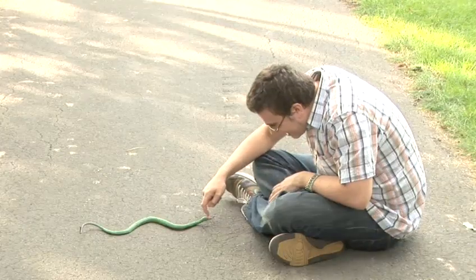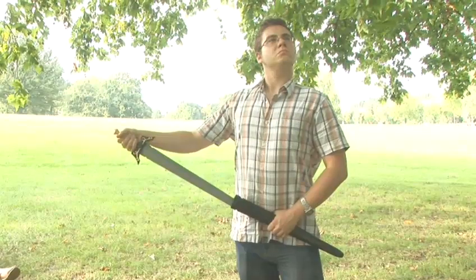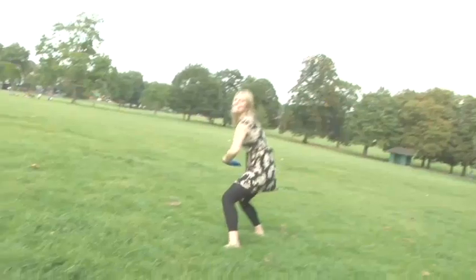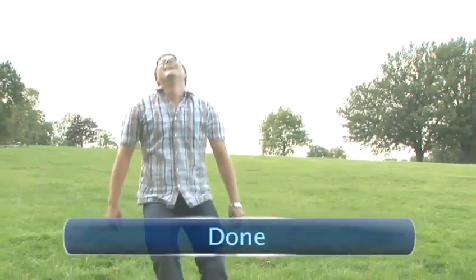Congratulations, you've tamed your trouser snake. Your love gun is firmly in its holster. Excalibur is back in its scabbard. Now you can approach any situation with confidence, safe in the knowledge that no one will be able to see your big fat throbbing penis. Done!